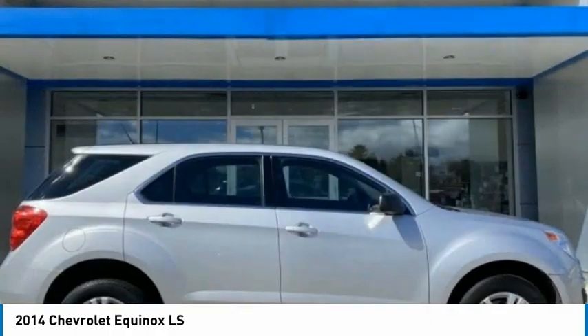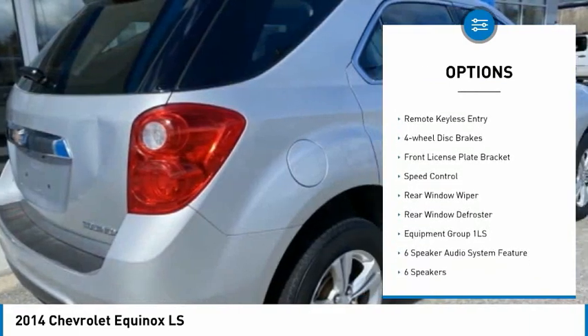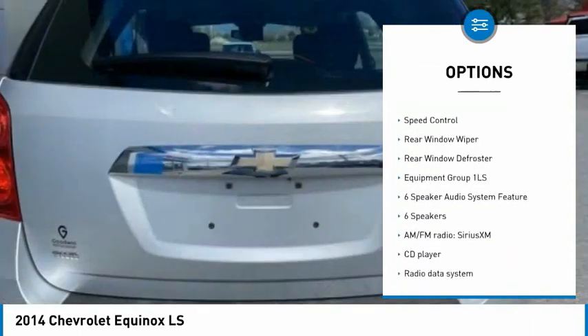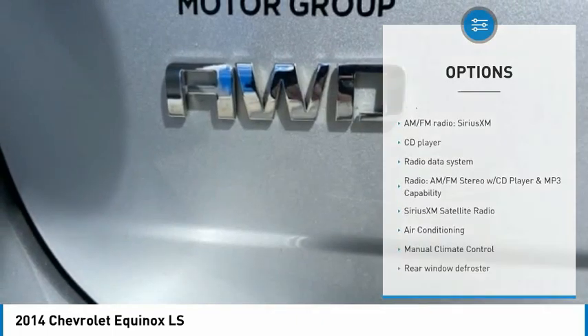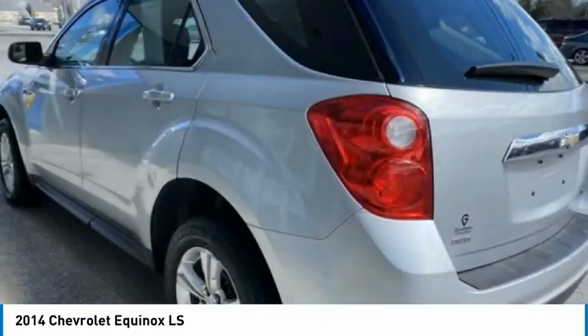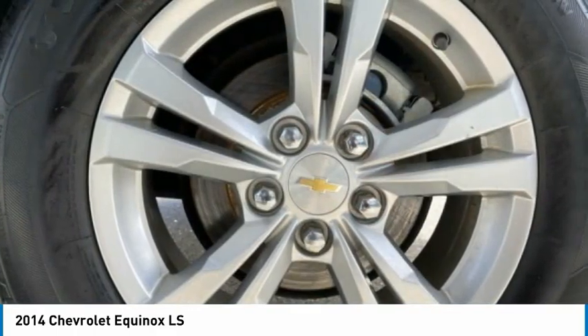Here are some of this vehicle's great options: electronic stability control, alloy wheels, brake assist, traction control, remote keyless entry, four-wheel disc brakes, front license plate bracket, speed control, rear window wiper, rear window defroster. Come see the car for yourself.